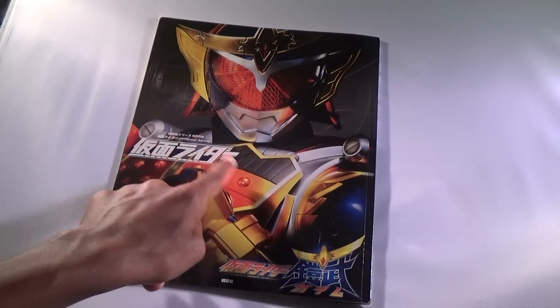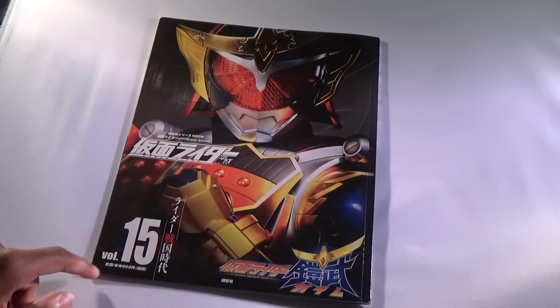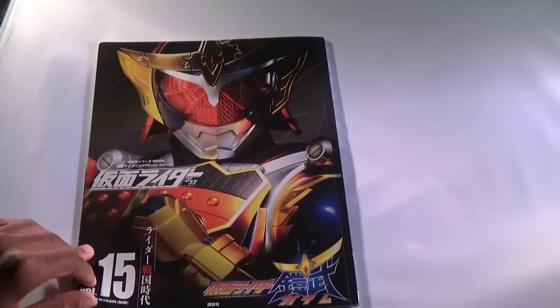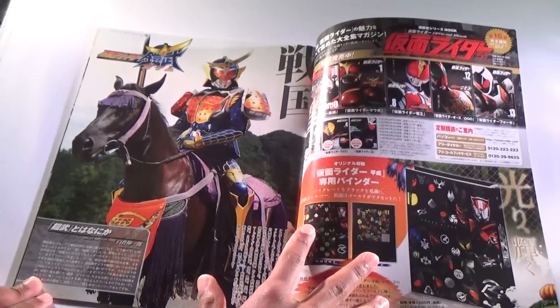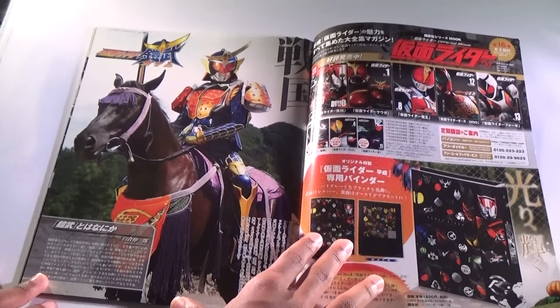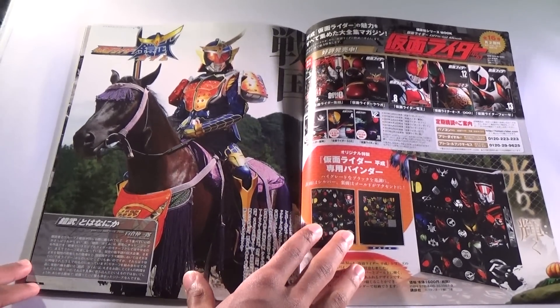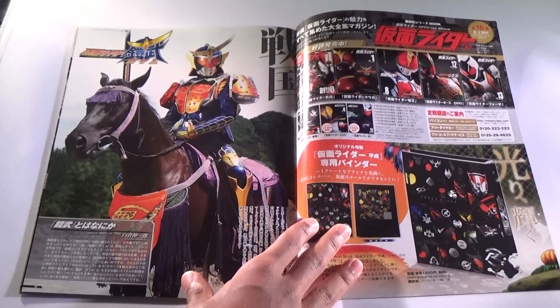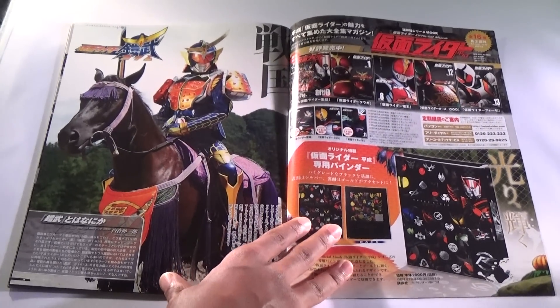Kamen Rider Heisei series MOOK, volume 15 Gaim. That's the front. If you're planning on purchasing the Gaim MOOK, I recommend you stop watching the video right now, because we're going to be going through this entire book pretty much, and I don't want to ruin it for you guys.